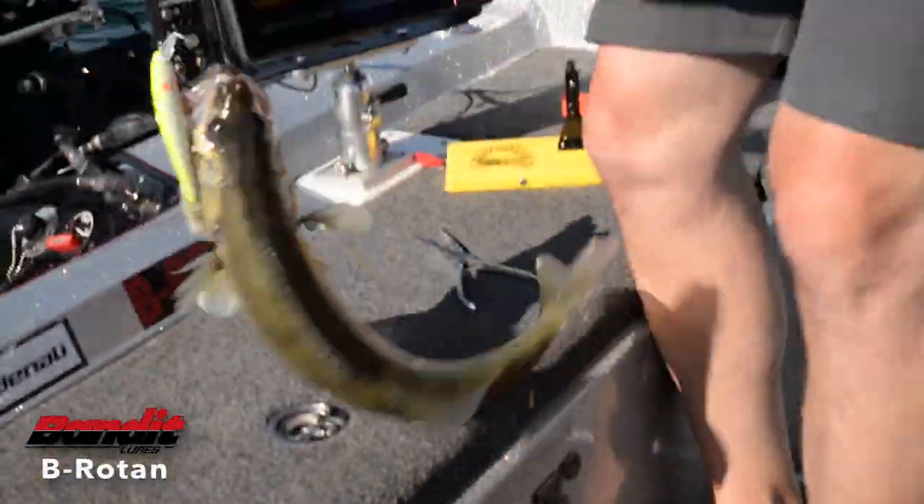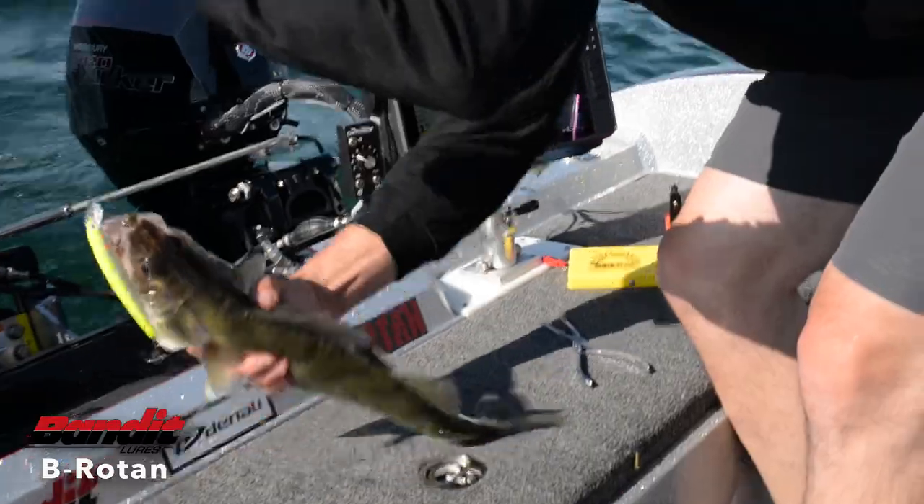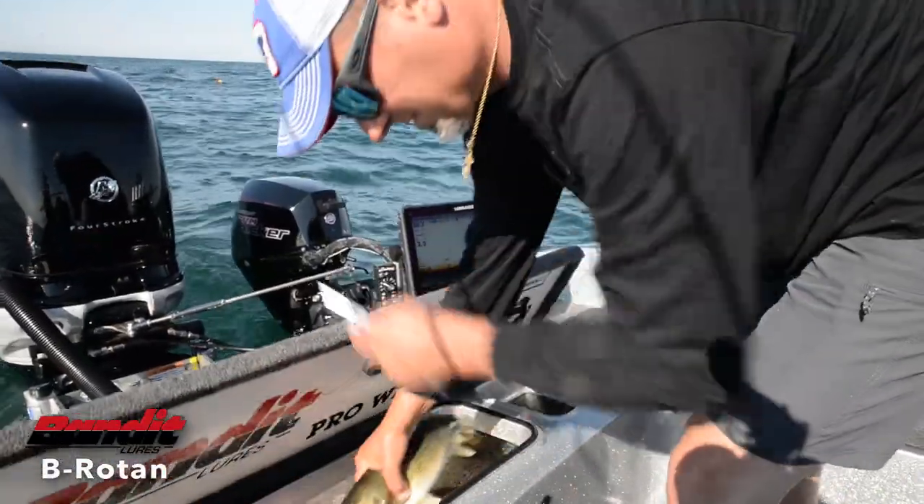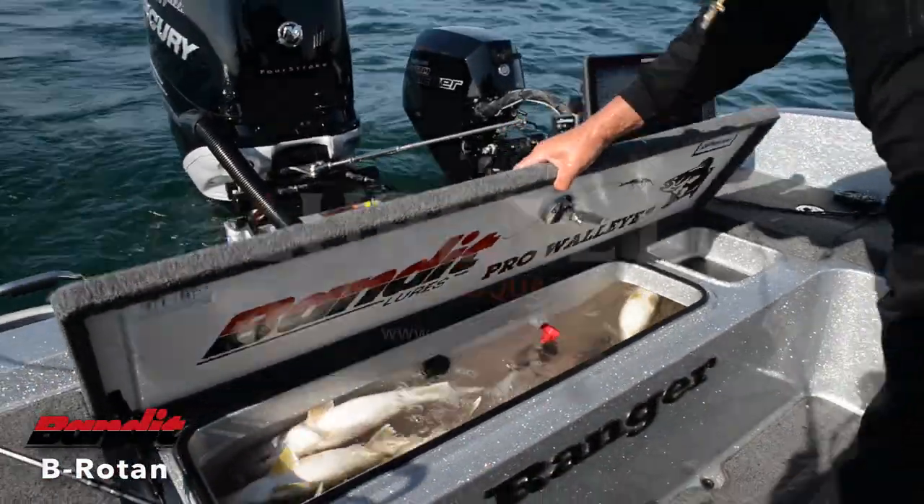Perfectly suited for all trolling applications like snap weights, lead core, downriggers, planer boards, dipsees, and jet divers. Tie on a Bandit Brotan and fill your live well with big walleyes today.